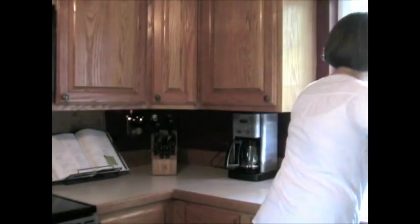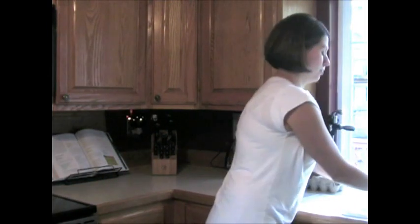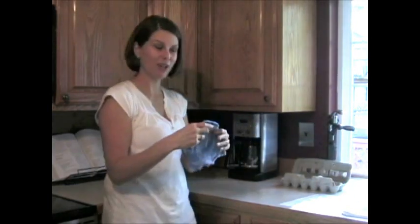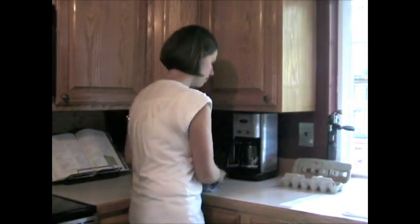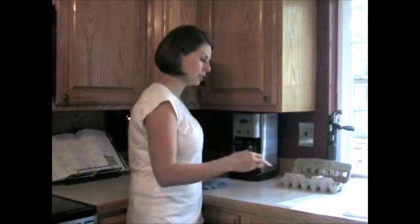So then we are going to take our cloth and get it wet. I hope you can't see my dirty dishes, but here we go. So I got the cloth wet and I am wiping the surface up. So this is cleaning and sanitizing your surface.